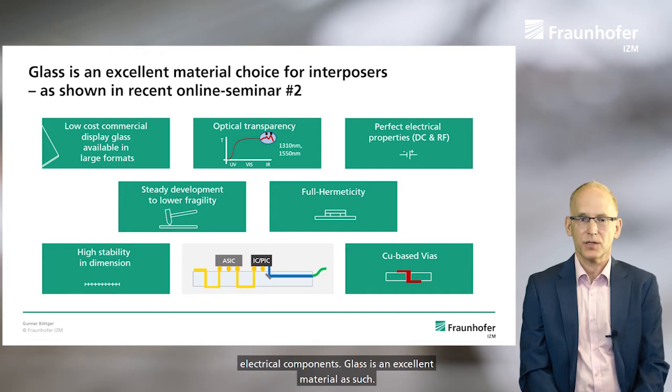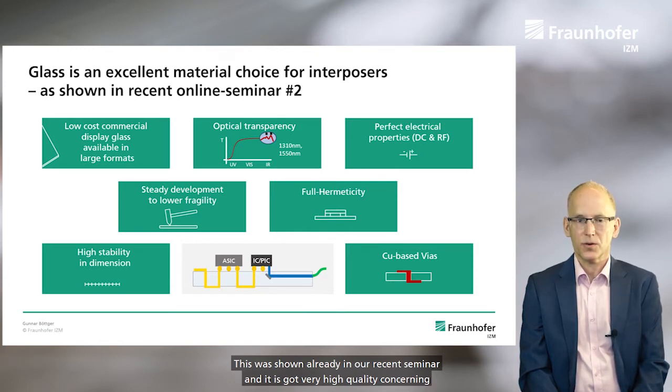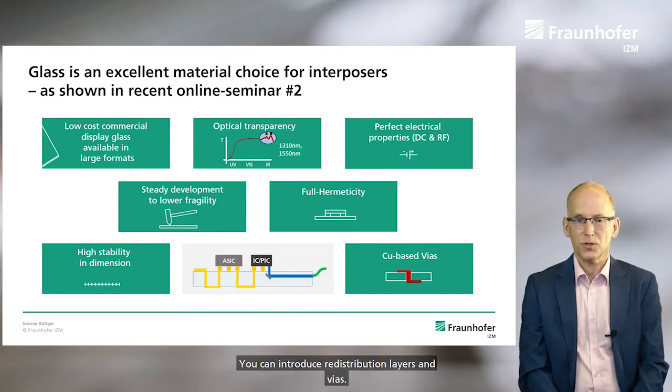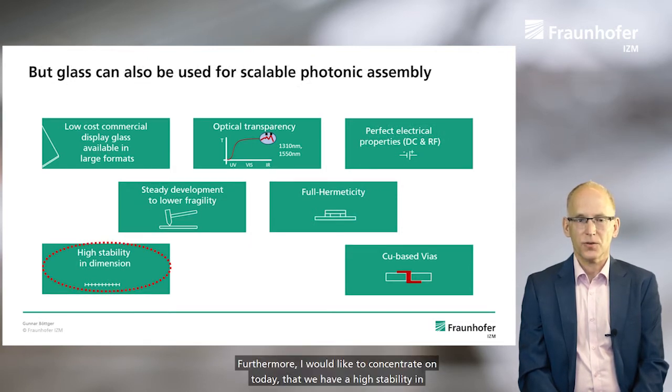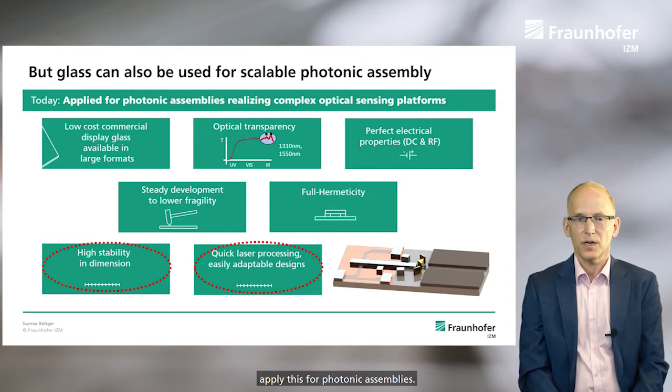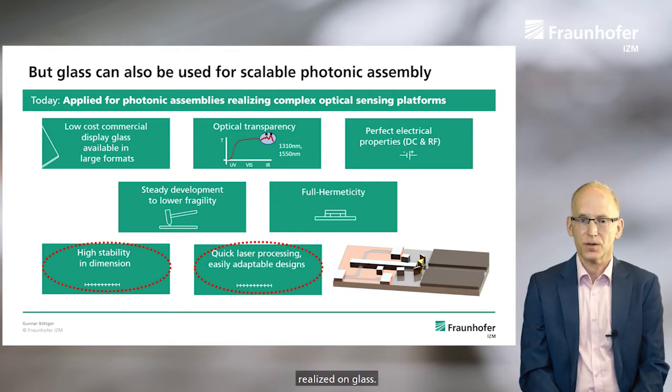Glass is an excellent material. It has very high quality concerning optical and electrical properties, and you can integrate waveguides and redistribution layers and wires. We have high stability and dimension, and we can use quick laser processing with easily adaptable designs. We can apply this for photonic assemblies, and today I would like to show you complex optical sensing platforms we have realized on glass.